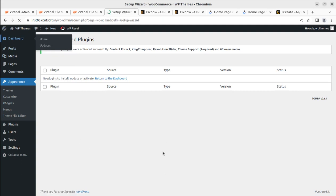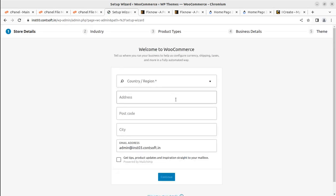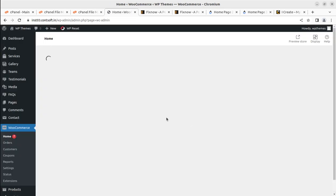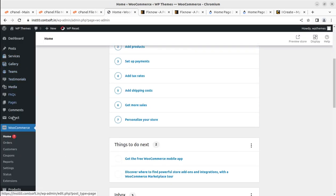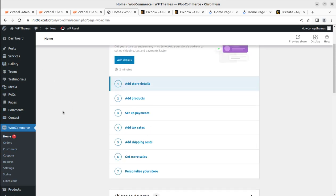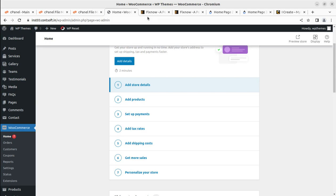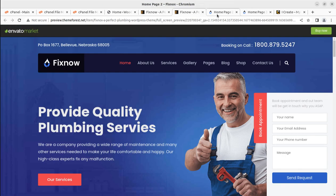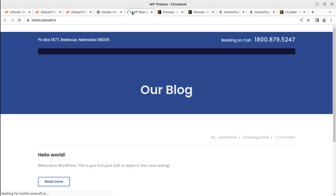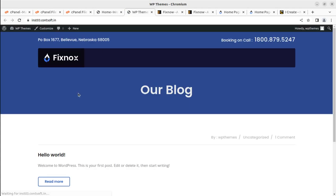After activation, we are redirected to the WooCommerce setup wizard — we can simply skip this for now. Coming back to the dashboard, we have additional menu options to explore. But first, let us complete the demo website. Our website currently shows only the basic layout since no demo content has been imported yet.